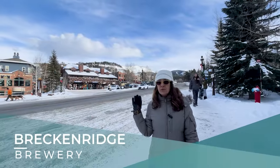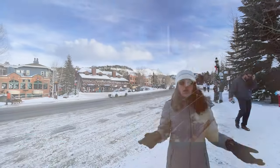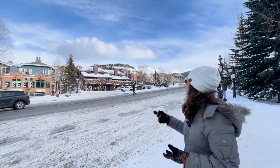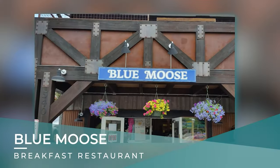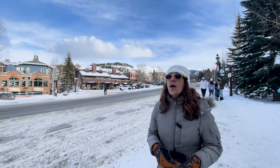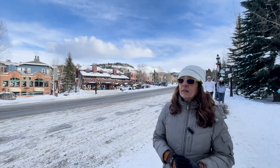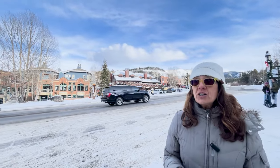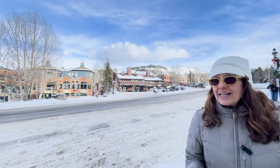You have the Breckenridge Brewery, which has all their own beer and a full menu — American cuisine. You've got the Blue Moose Breakfast Restaurant, which is extremely popular. Be prepared in the height of the season, especially in the summertime, to wait like an hour to get a table. But it's well worth it.